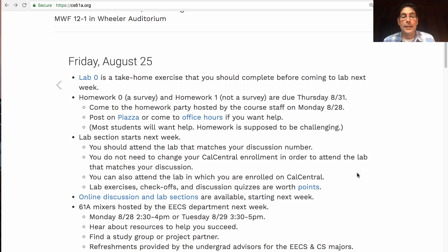And finally, it's a good idea to get to know your fellow students and the EECS department which hosts this course. There will be two 61A mixers hosted by the EECS department next week, on Monday and Tuesday. You can hear about various resources that the department offers to help you succeed. You can also meet other students, maybe find a study group or a project partner, and refreshments will be provided. This is hosted by the undergraduate advisors for the EECS and CS majors.